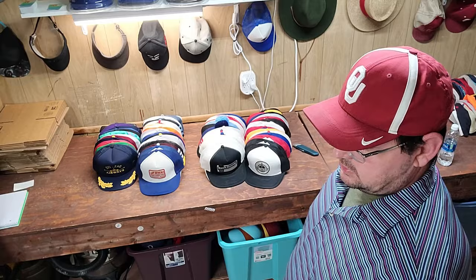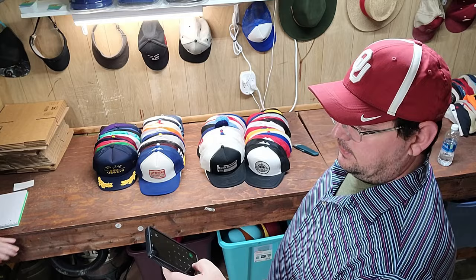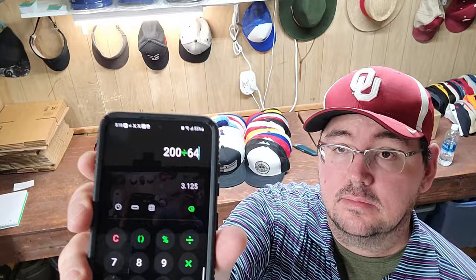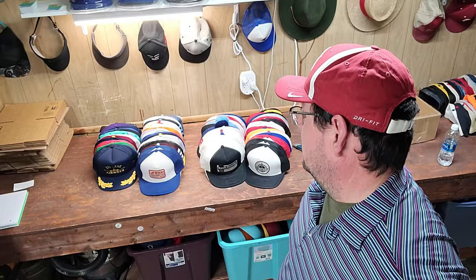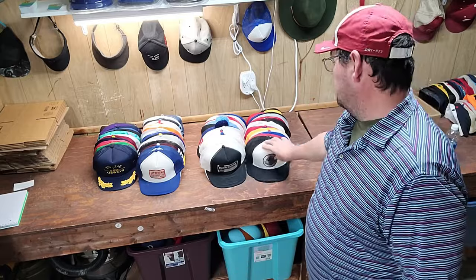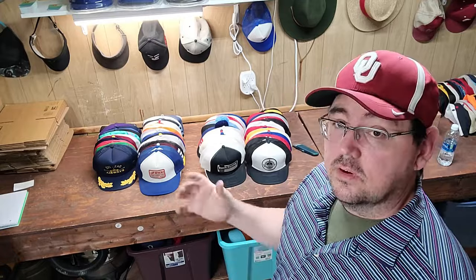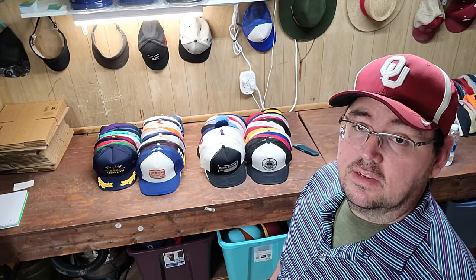We had 64 total hats. Breaking out the calculator: $200 divided by 64 is about $3 a hat. I think $3 a hat is pretty good — it's a good place to be when you're buying bulk hats. Even if you sell one for $10, you're still going to make money. Even at $5 you break even on that one hat. It's a good cost of goods and we should come out fairly quickly making money on these hats.